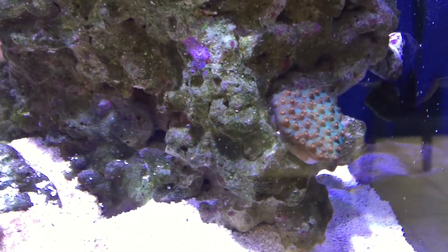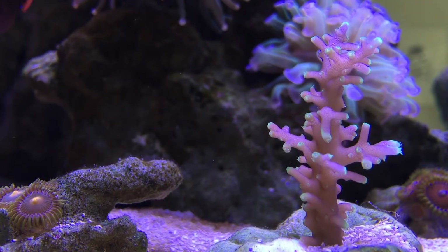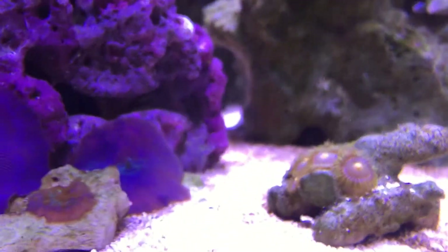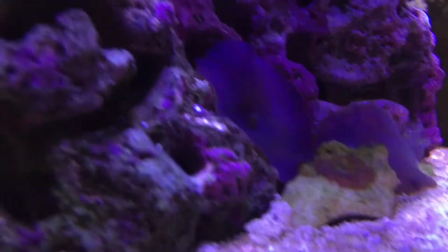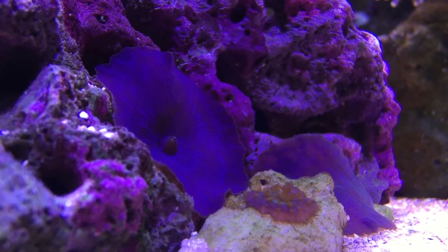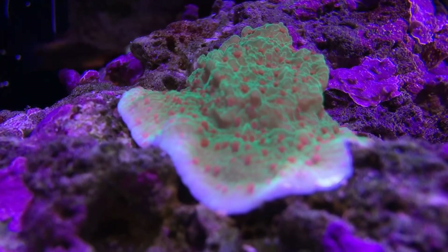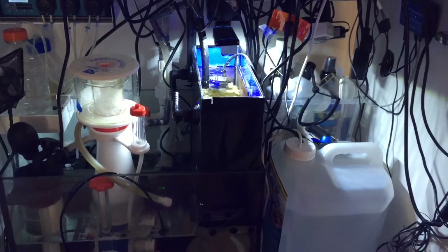Then we have this fun little guy called Mr. Pac-Man — it's a smooth-skinned deep water acro that's coloring up really nicely. There are some zoas beside it, a little mushroom garden, and a Christmas coral as well.